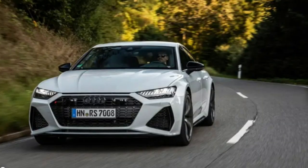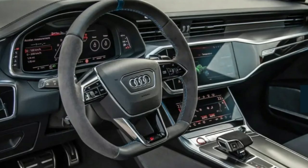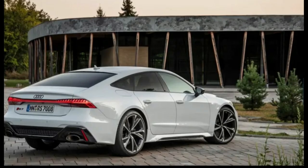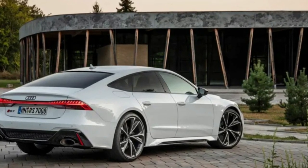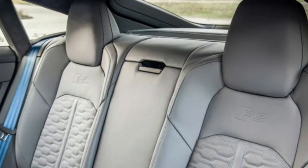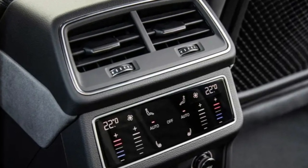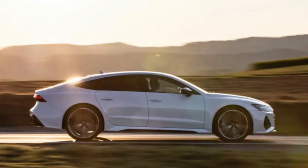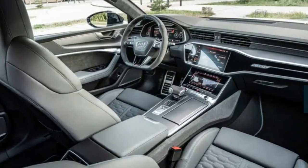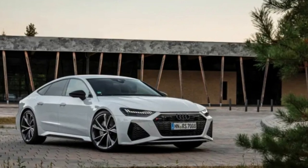Every RS7 is equipped with an infotainment system that operates via two touchscreens seamlessly blending into the upper dashboard and flowing center console. Unfortunately, climate controls and other settings manipulated through the lower screen can pull the driver's eyes off the road. To avoid this distraction, Audi's voice recognition software comes in handy. The robust navigation system appears in the upper screen and can be expanded in the fully digital gauge cluster. Standard features include Apple CarPlay, Android Auto, wireless charging, and a subscription-based Wi-Fi hotspot. An optional Bang & Olufsen stereo pumps high wattage through 19 speakers.